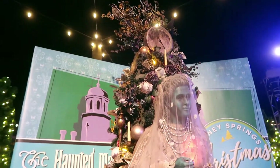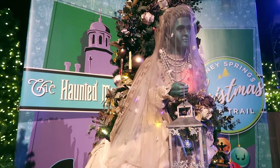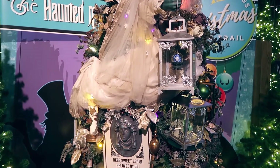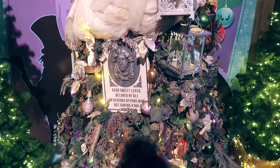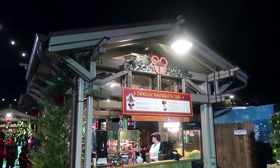Our first tree based on an attraction is the Haunted Mansion tree, and oh my gosh — I love this tree so far. Favorite of the night. It has to be favorite of the night so far. Wow, that is well done.